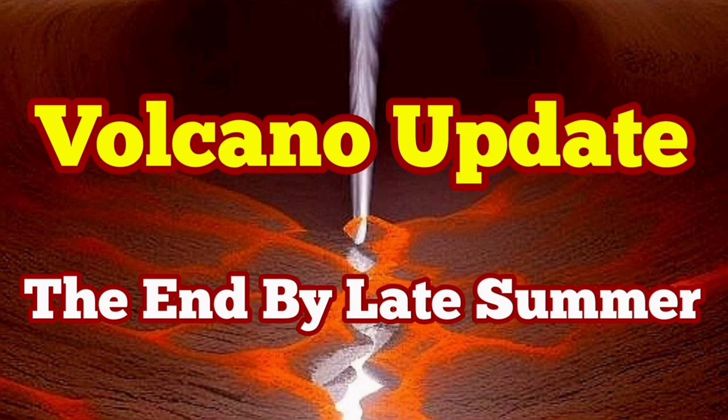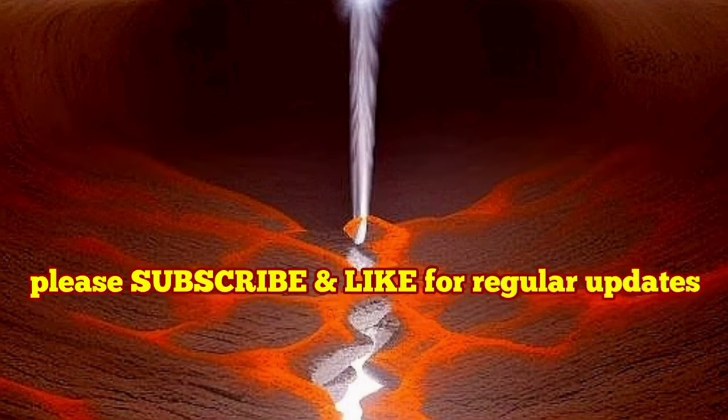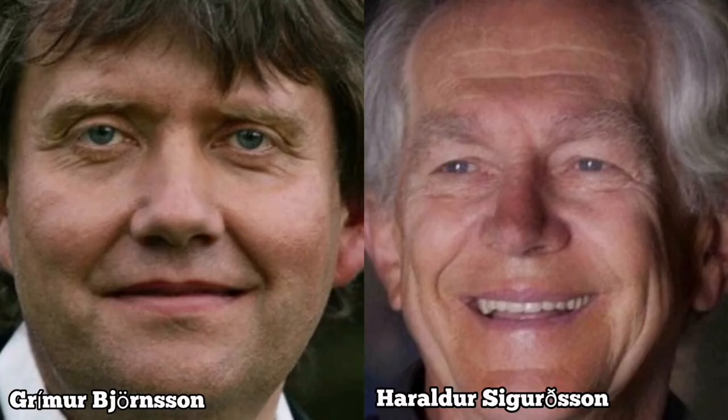Two Icelandic geoscientists, a volcanologist and a geophysicist, have come to the same conclusion through a simple method and drew a diagram. These are Grimur Bjorsson and Harald Dorsey Gurdsson, two Icelandic geologists who have collaborated together on a website and created a model, based on which they drew a diagram.